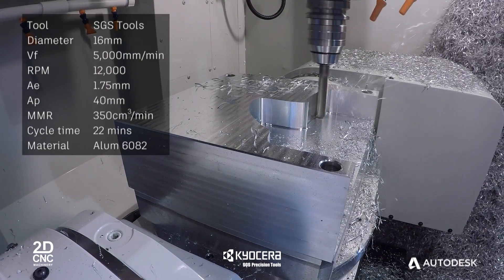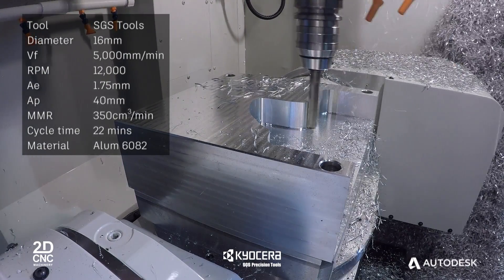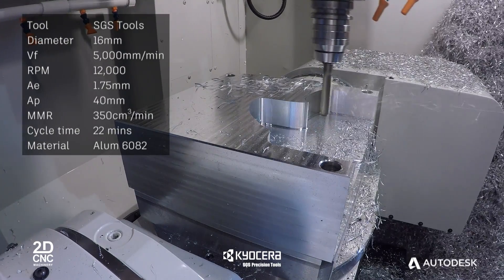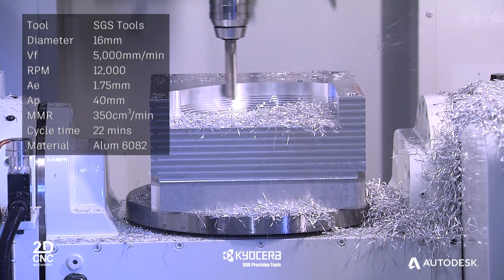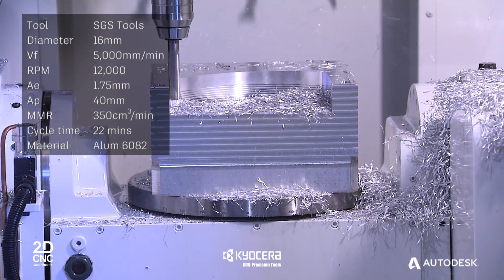Powermill controls the engagement angle of the tool at all times, maintaining constant cutting forces. This prolongs the life of the tool whilst also greatly reducing the likelihood of a premature tool breakage, thus leading to a reduction of tooling costs.